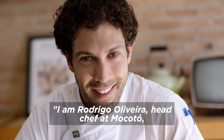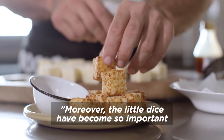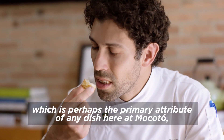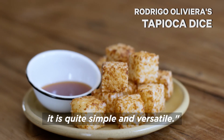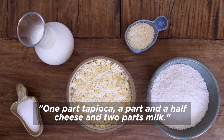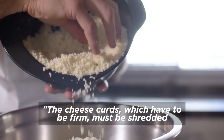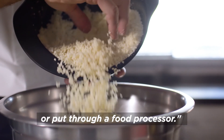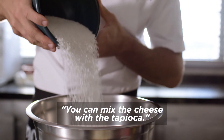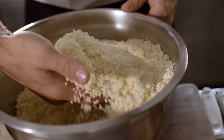Sou Rodrigo Oliveira, chefe da cozinha do Mocotó. Estou aqui desde garoto — esse restaurante foi fundado pelo meu pai, que até hoje me dá broncas. O dadinho ganhou tal importância que é o único prato servido em todas as nossas casas. Além de ser muito gostoso, é bastante simples e versátil, e tem uma matemática bastante bonita: uma parte de tapioca, uma parte e meia de queijo, duas partes de leite. O processo é simples — você deve ralar ou processar o queijo de coalho, que deve ser um queijo firme. Quanto melhor ele se comportar na grelha ou na chapa, melhor ele vai ser para o dadinho. Pode misturar o queijo com a tapioca, juntar uma pitada de sal, uma pitada de pimenta branca.